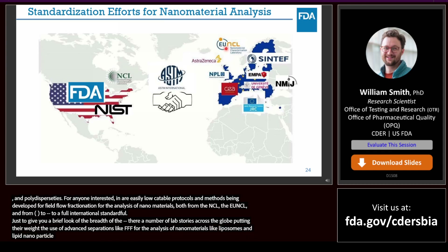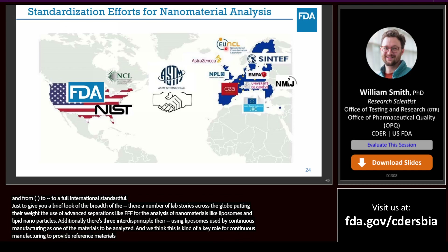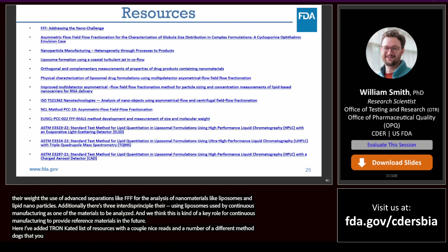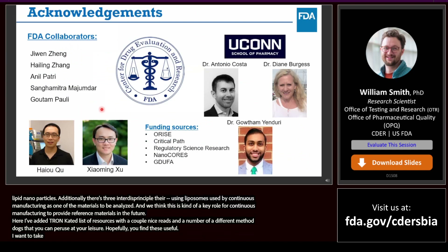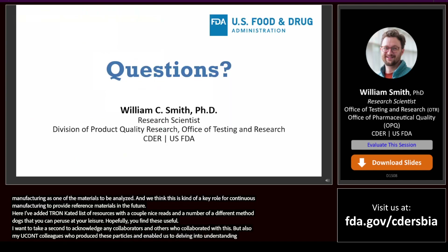Additionally, there are a set of three ASTM interlaboratory studies currently using liposomes produced by continuous manufacturing as one of the materials to be analyzed. We think this is a key role for continuous manufacturing — to provide reference materials in the future. I've added a truncated list of resources with a couple of nice reads and a number of different methodologies for your reference. Special thanks to all my FDA collaborators and especially to the UConn School of Pharmacy team — Tony Costa, Dr. Burgess, and Gotham — who actually produced the particles that enabled us to start delving into understanding these analytical procedures.